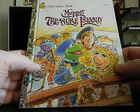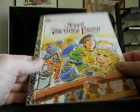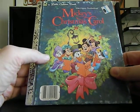A very clean version of the Muppet Treasure Island Golden Book — I got it just because it was Muppets. Also Mickey's Christmas Carol, again very clean with no writing.